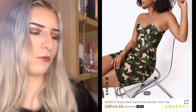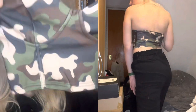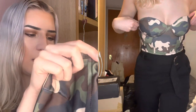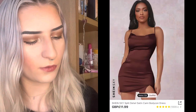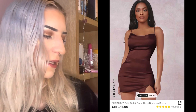Next up we have another croppy top type of item — this is a Shein X product. It's a little camo bandeau and this feels really well made to be honest. It's got the little sticky bits in there to keep it up. I don't really have any print stuff like this. This is from the Shein SXY collection.